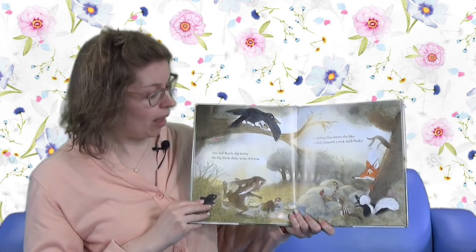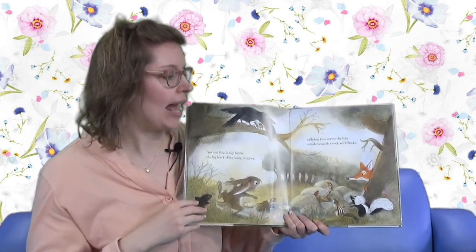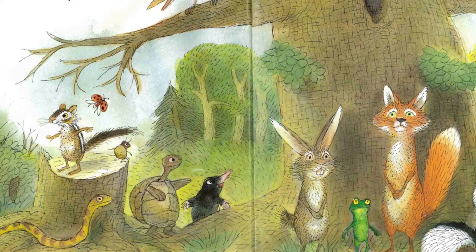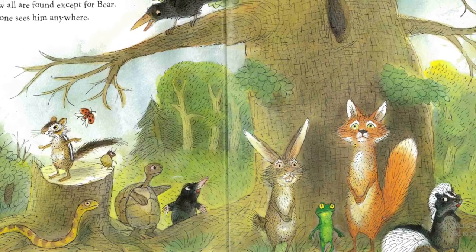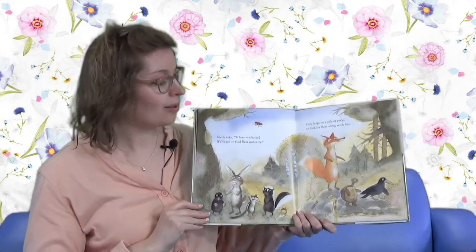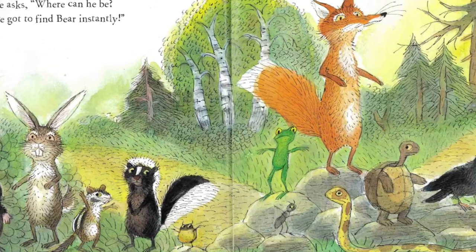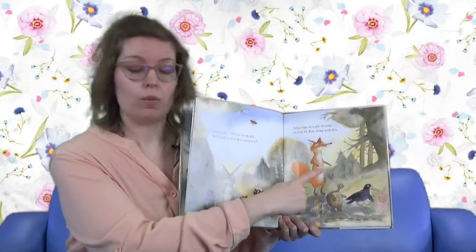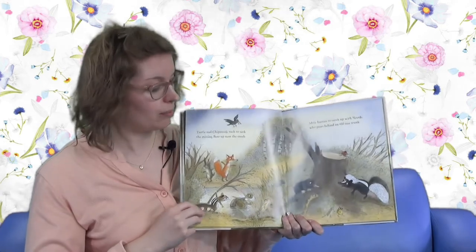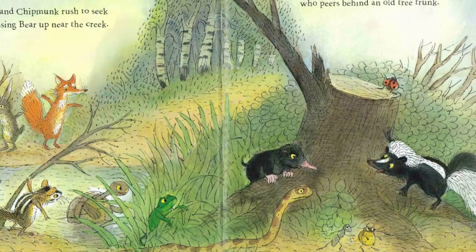Ant and Beetle slip behind the big black shining wings of Crow. Ladybug flies across the lake to hide beneath a rock with Snake. Now all are found except for Bear - no one sees him anywhere. Do you see him? Where is that bear? Beetle asks: where can Bear be? We've got to find Bear instantly. Frog leaps on a pile of rocks to look for Bear along with Fox.